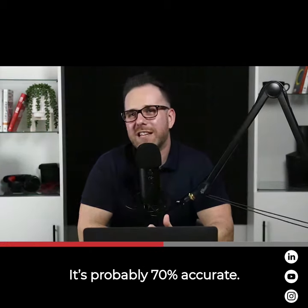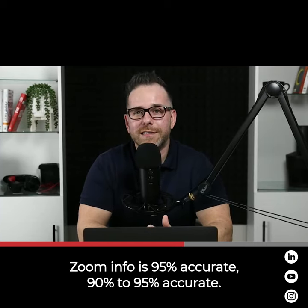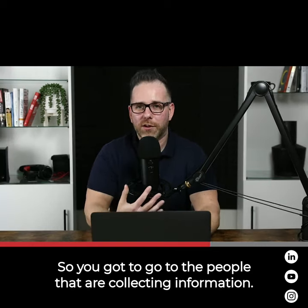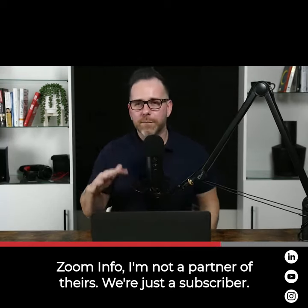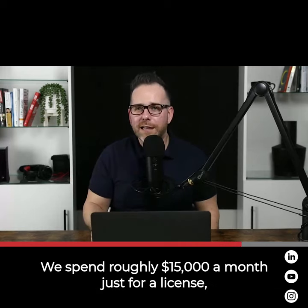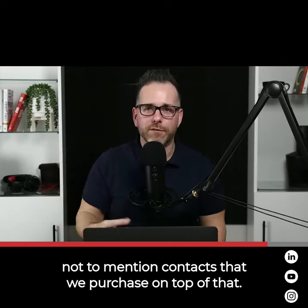It's probably 70% accurate. ZoomInfo is 90 to 95% accurate. So you've got to go to the people that are actually collecting the information. ZoomInfo — I'm not a partner of theirs, we're just a subscriber. We spend roughly $15,000 a month just for a license, not to mention contacts that we purchase on top of that.